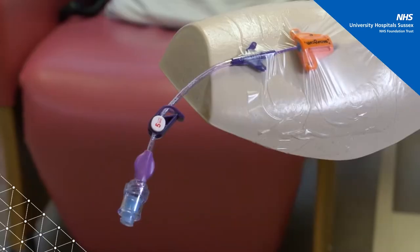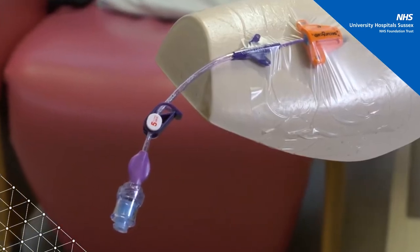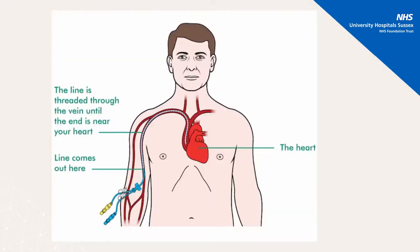Some patients may require a PICC line which remains in place throughout the course of your treatment. If required, the nurse will explain all the necessary information about PICC lines with you individually.